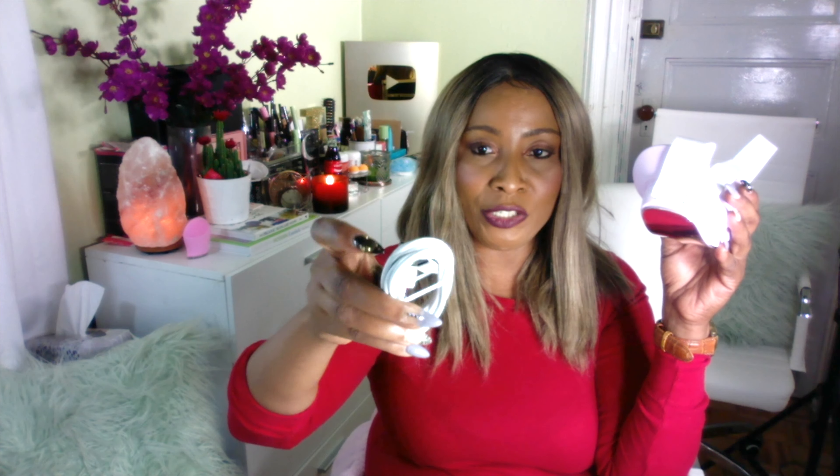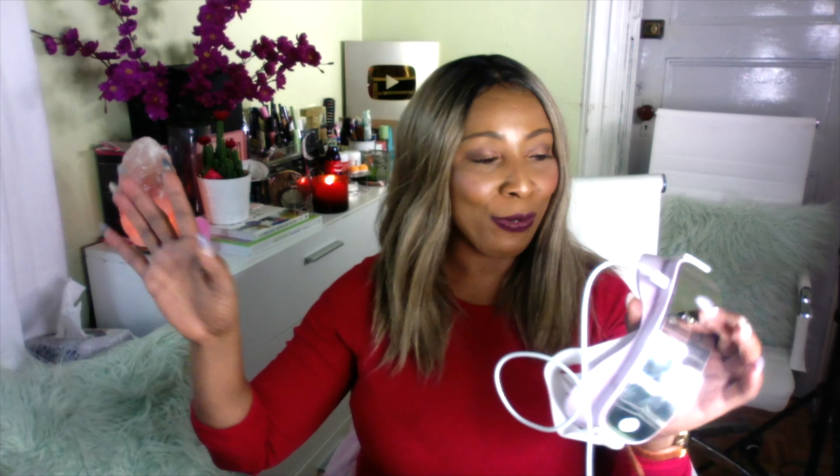I'm going to open it for you guys to see. It came with a little booklet, and the company that sent this to me is Royal Seal. This is what the device looks like — almost like a facial binocular or something like that. Look at that. This is so pretty.